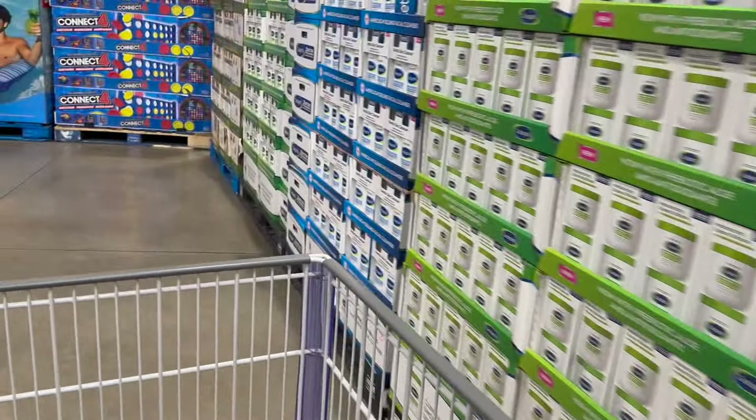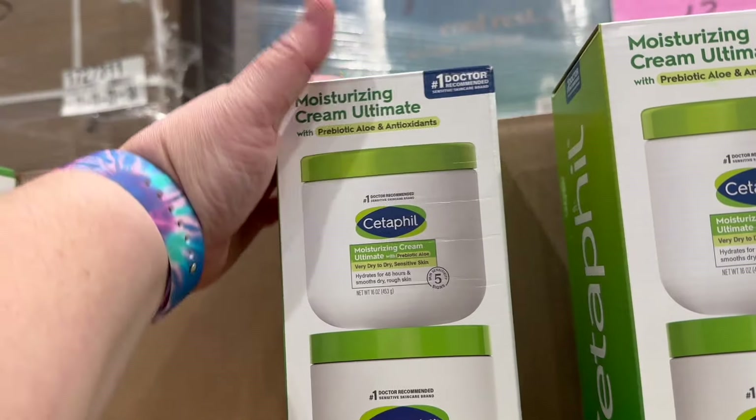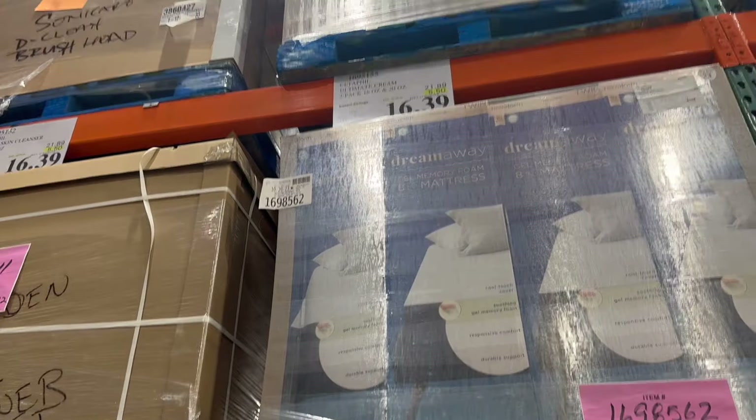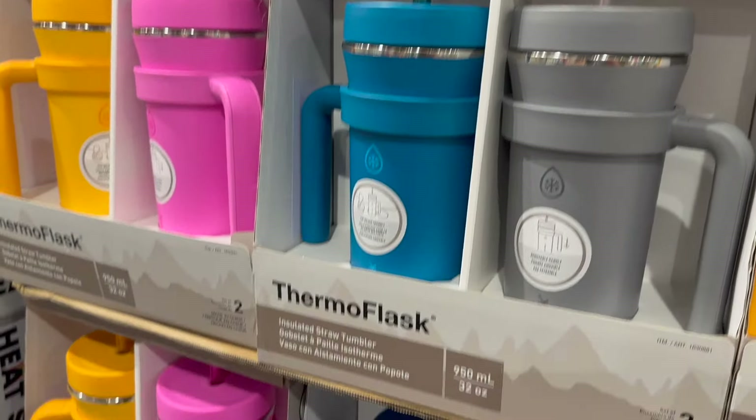We're going to be taking a romantic stroll down the aisles of Costco together and see what they had out. The staff at Costco was nice enough to put the lotion I needed right by the front of the store, and they had even put it on sale for me, which I just thought was such a sweet gesture.